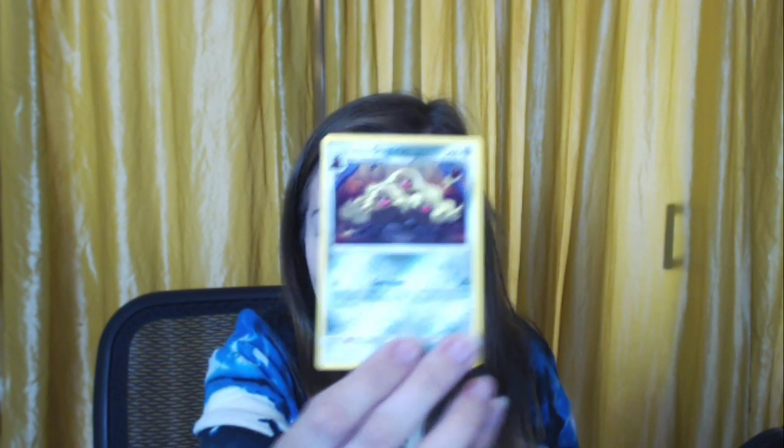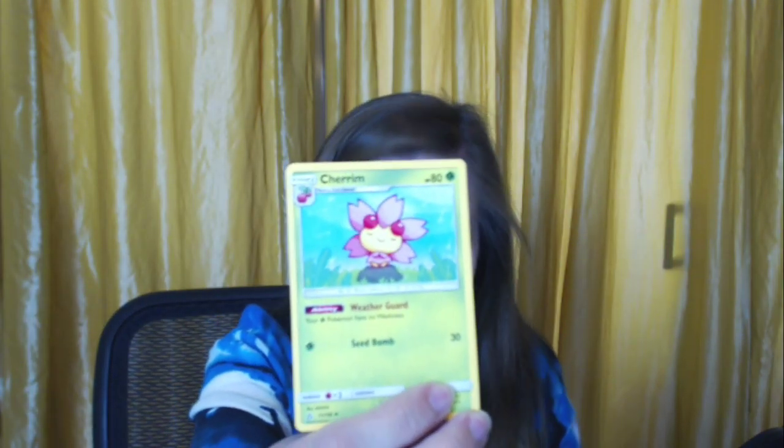A Magnemite. An Electric Memory trainer card. A Looker trainer card. A Yanmega — really pretty. An energy card. Here's the Alolan Dugtrio — he got his bros! An Ancient Crystal trainer card. A Cherrim in the sun — happy little face. A Gible. And my fave — a Garchomp! This one actually has Cynthia on it — that's so cool.